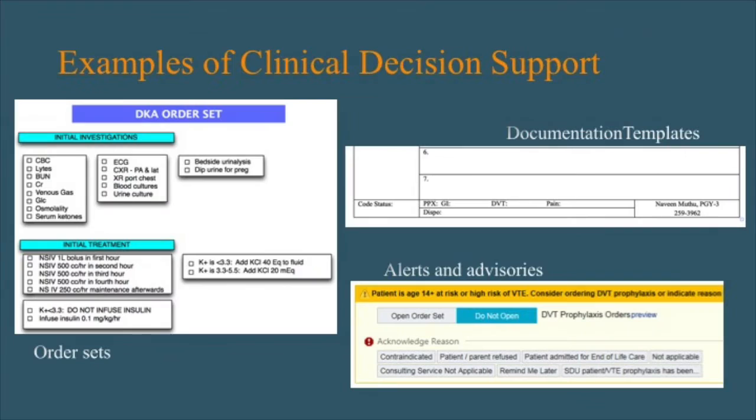Examples of clinical decision support include order sets, which we use extensively at the Children's Hospital of Philadelphia. For example, an order set for diabetic ketoacidosis tells you the initial labs to order and initial treatments. There are also simpler things — during my residency on paper charts, at the bottom of every note I verified the patient's code status, whether I'd ordered DVT prophylaxis, offered pain control, and planned their disposition. When you have electronic health records, you can improve this: that same DVT prophylaxis check can evaluate the patient's risk factors based on nursing documentation and prompt the physician to make the right decision.